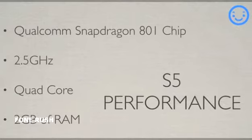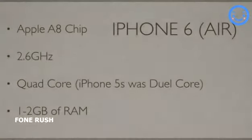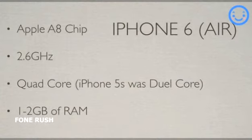Moving on to the speed of the phones: the S5 uses a Qualcomm Snapdragon 800 chip with a clock speed of 2.5 gigahertz and is a quad core chip, and the phone also has 2 gigabytes of RAM. The iPhone 6 will be packing Apple's new A8 chip, speculated to have a clock speed of 2.6 gigahertz and could also be a quad core chip. The iPhone 6 is also speculated to have 1 gigabyte of RAM, like the iPhone 5S did.